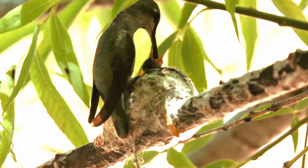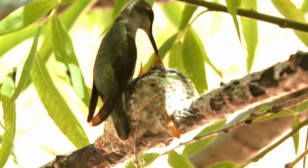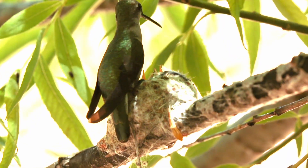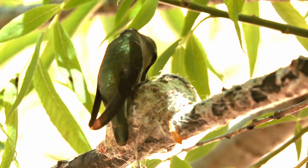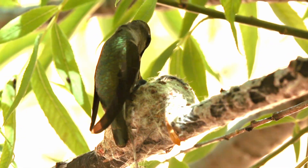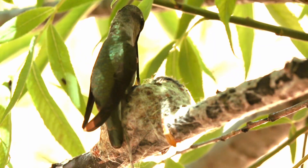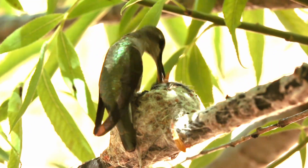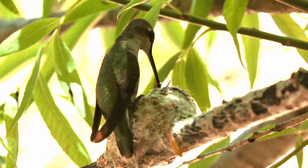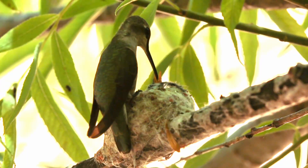The black-chinned hummingbird reproduces in a vast territory in the western United States, including the southwest, the Rocky Mountains, and the Pacific Coast states. They arrive in Arizona in mid-March, Texas in mid-March to early April, most of California in mid-April, and extreme southern British Columbia in mid-May.